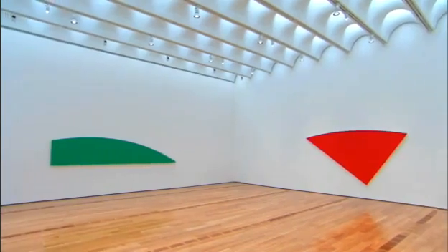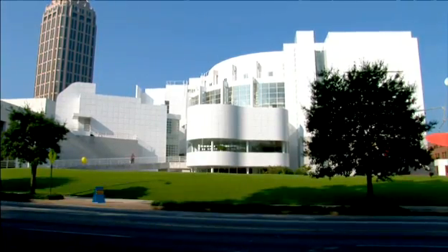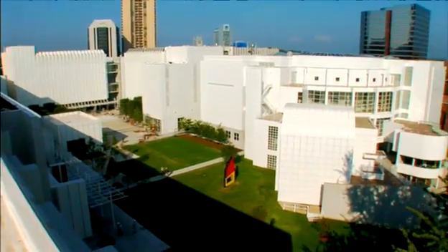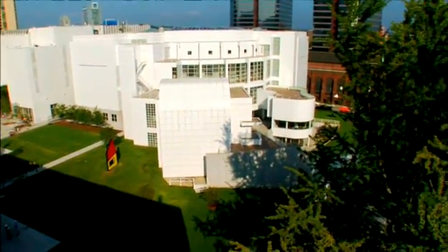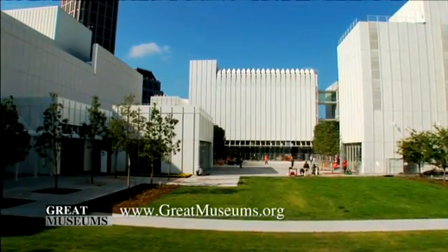But that's not all. Piano reshapes an entire block on Peachtree Street into a village for the arts, carving the center into a plaza for eating, walking, shopping, enjoying.